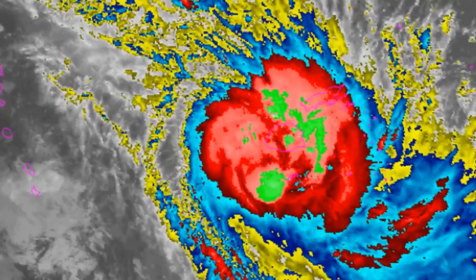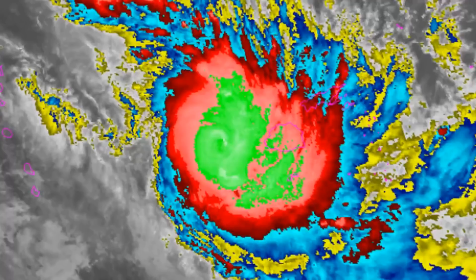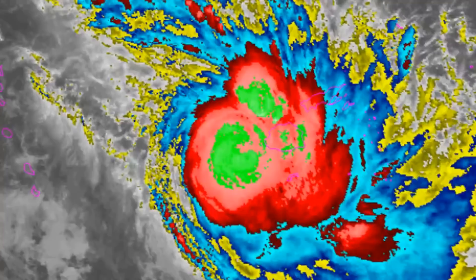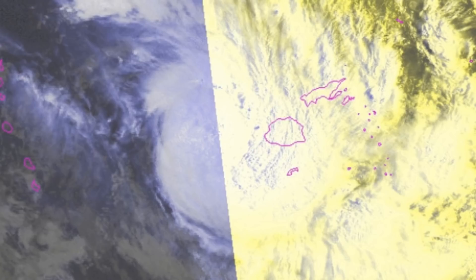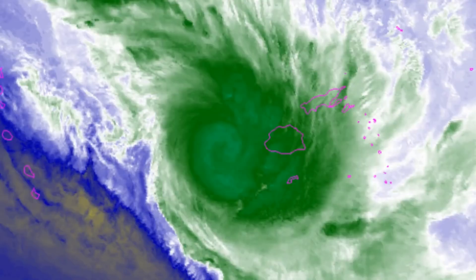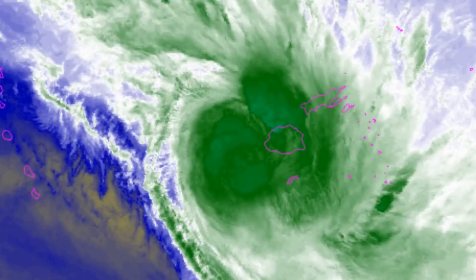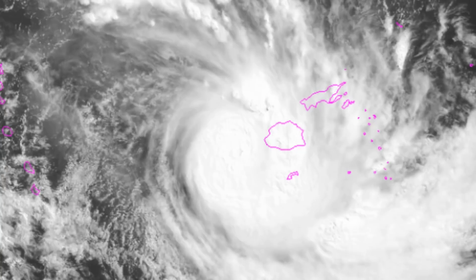Favorable conditions will persist for the next 12 hours — here's a look at the latest NOAA floaters. After 12 hours, sea surface temperatures will decrease and vertical wind shear will increase due to an upper-level low-wave trough deepening upstream. The overall unfavorable conditions will cause the system to begin a weakening trend within 24 hours and will also begin extra-tropical transition.